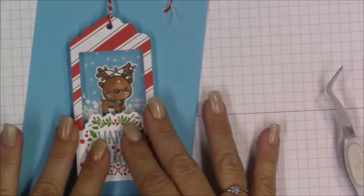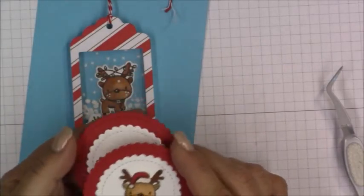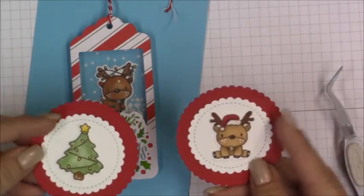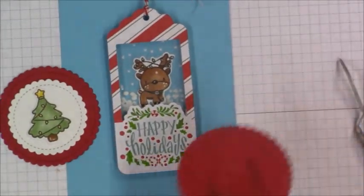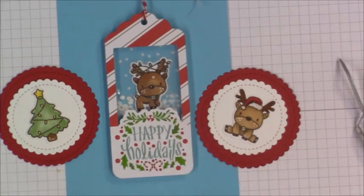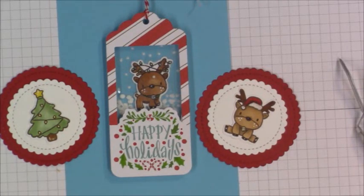Thanks so much for your patience, guys. A couple of people had requested making some gift tags — the kind I made earlier for my husband, using the MFT circle scallop frame cuts, cutting a larger scallop and smaller one, adhering your images to the front, and stamping to and from on the back. You can also add a little ribbon to hang it, or use the Recollections gift tags and make a shaker. Thanks so much for watching — I appreciate your patience.